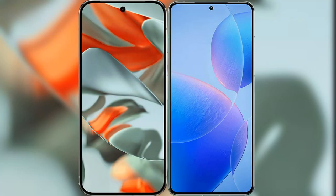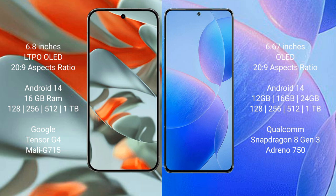We will compare the new Google Pixel 9 Pro XL with the Redmi K70 Pro. The Google Pixel 9 Pro XL features a 6.8-inch LTPO OLED display with a 20:9 aspect ratio, while the Redmi K70 Pro features a 6.67-inch OLED display with a 20:9 aspect ratio.